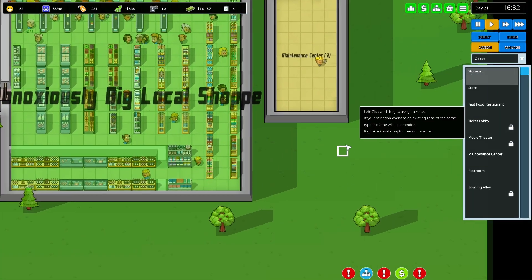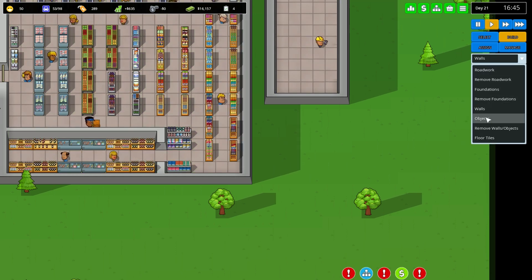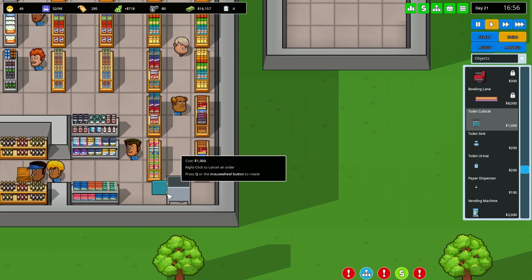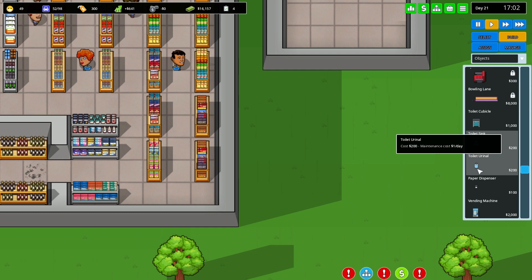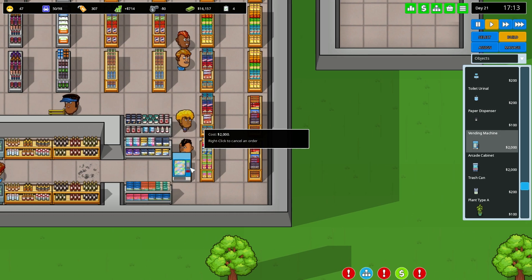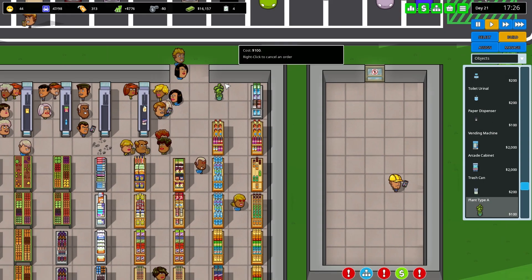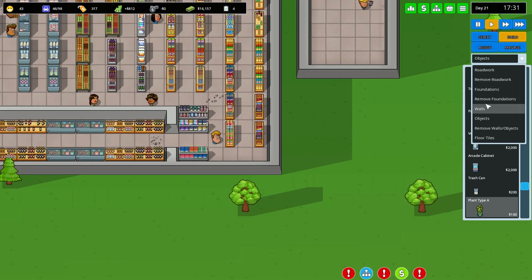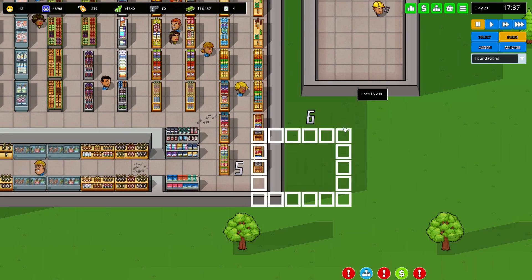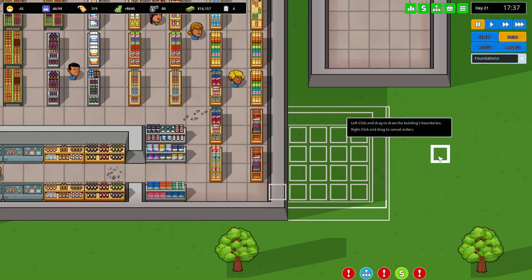I'm thinking I want restrooms in both places independently. A toilet cubicle is a one-tile thing and the sink is that size. People are probably also going to want paper dispensers. Oh — vending machines and arcade cabinets! I didn't realize those were things — very tempting. I could get some plants too, but I'll skip those. Let me go to foundation and build a bathroom area.